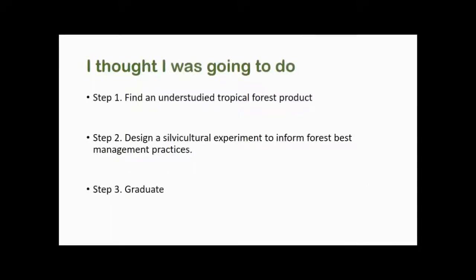I thought I was going to find an understudied tropical forest product in the Yucatan Peninsula.